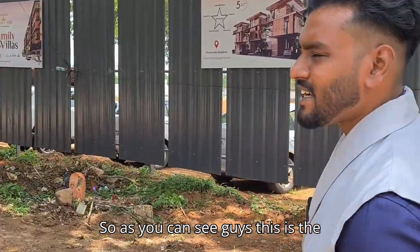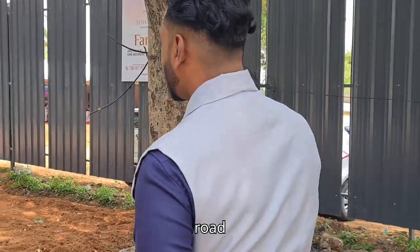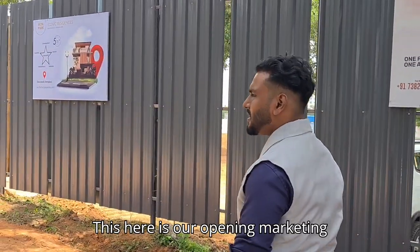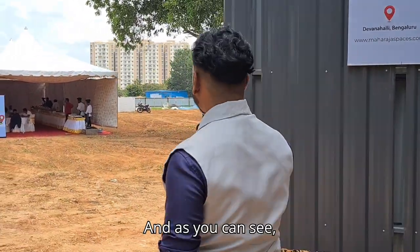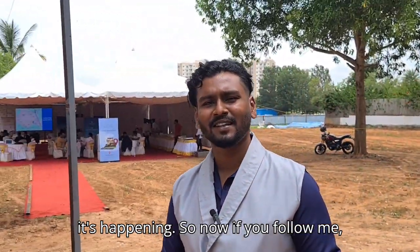As you can see, this is the entrance. If you go down this road, here is the opening marketing office of Maharaja Spaces, and as you can see our pre-launch event has just started and is happening right now.